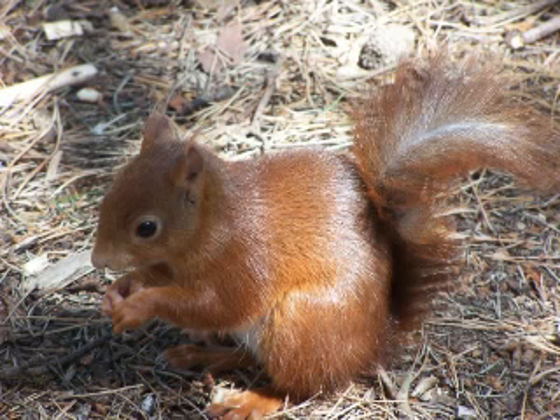Red squirrels that survive their first winter have a life expectancy of three years. Individuals may reach seven years of age, and even ten in captivity. Survival is positively related to availability of autumn and winter tree seeds. On average, 75 to 85 percent of juveniles die during their first winter, and mortality is approximately 50 percent for winters following the first.